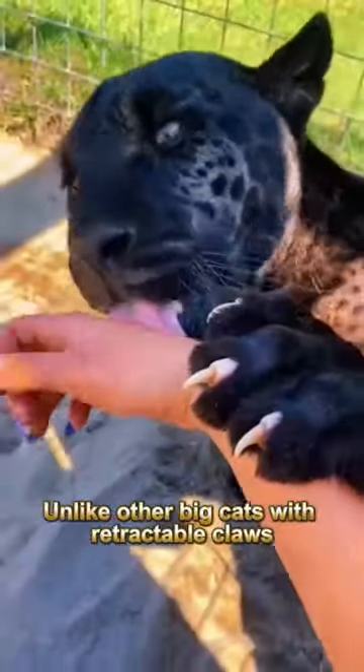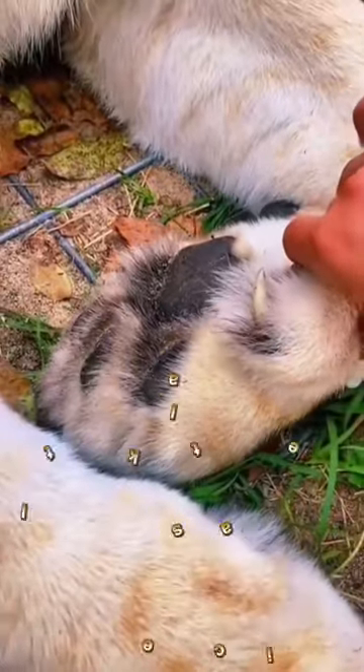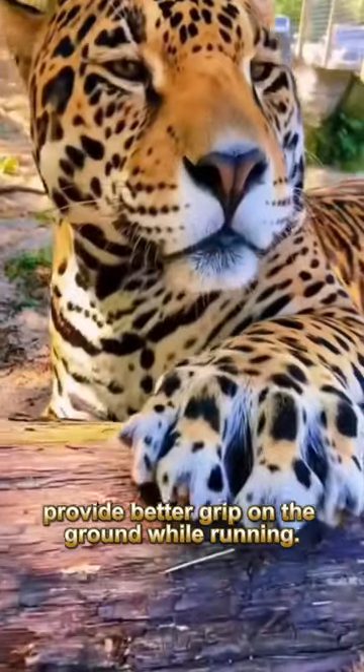Unlike other big cats with retractable claws, cheetahs have semi-retractable claws that act like cleats. These non-retractable claws provide better grip on the ground while running.